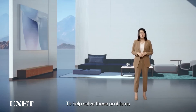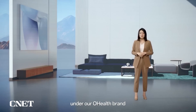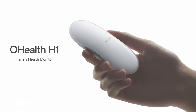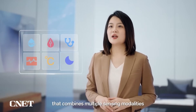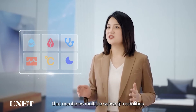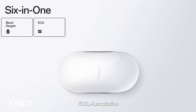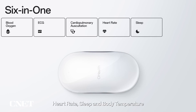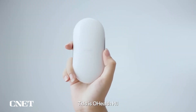To help solve these problems, I'm excited to introduce the first product under our O Health brand, the O Health H1. The H1 is a 6-in-1 family health monitor that combines multiple sensing modalities, including blood oxygen, ECG, auscultation, heart rate, sleep and body temperature.